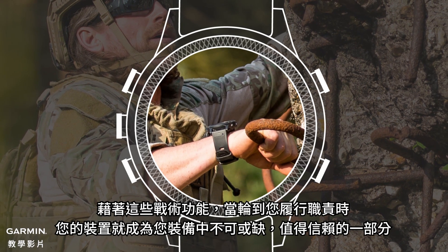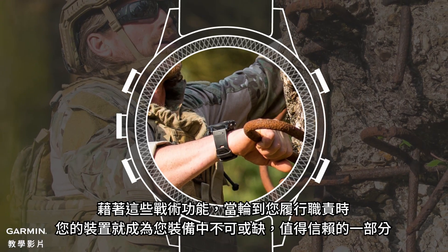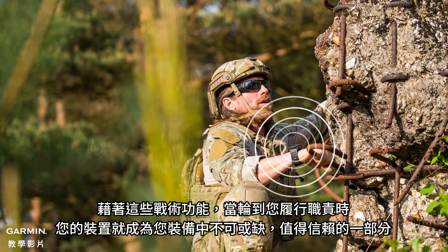With these tactical capabilities, your device becomes an essential and trusted part of your gear when it's your turn to answer the call of duty.